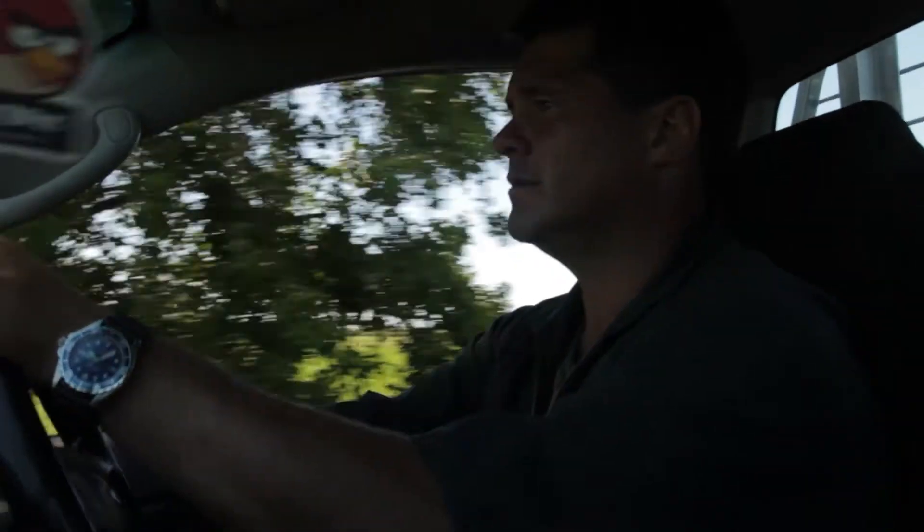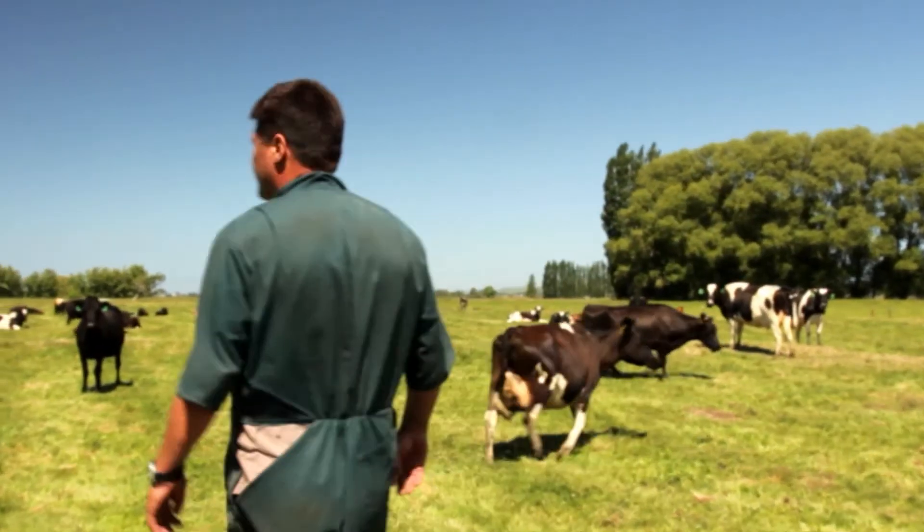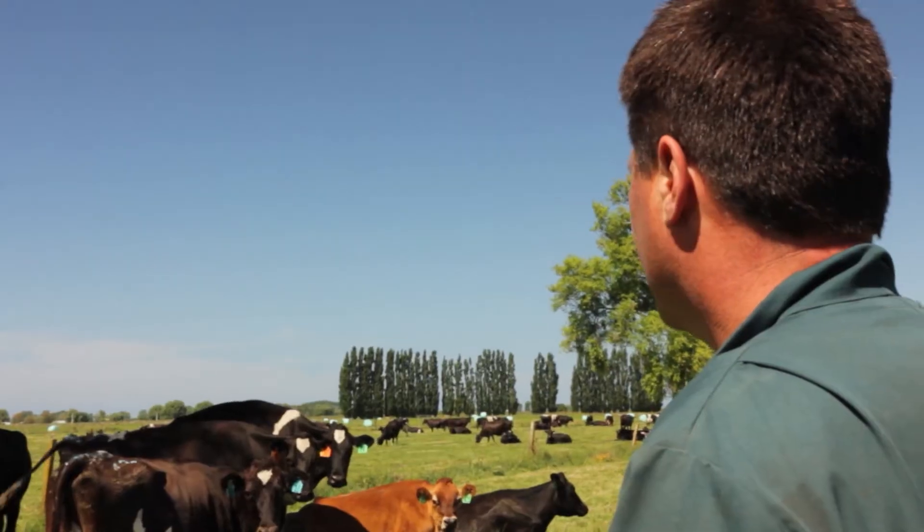My name is Grant Rowe. I'm a dairy farmer from Te Puke in the Bay of Plenty, New Zealand. I'm a third generation dairy farmer, farming myself for 28 years. This farm is 156 hectares running 527 Jersey Friesian Cross cows.